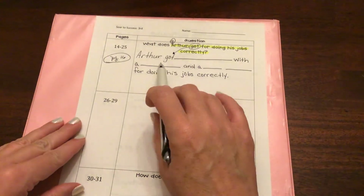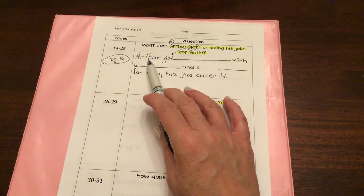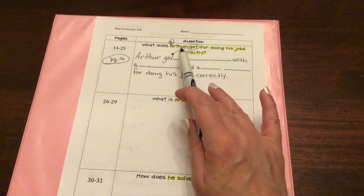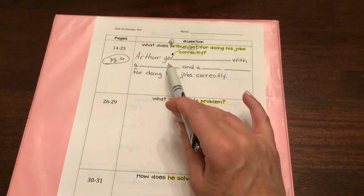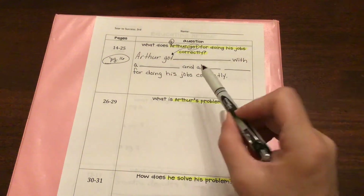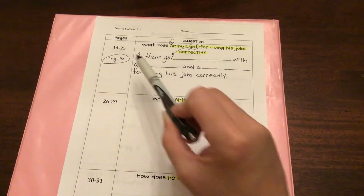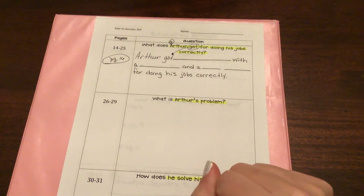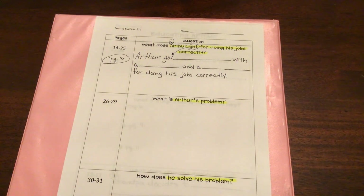I do want you to practice typing this out in your document. It might take you a minute or so, but we need to get in the habit of restating part of our question and composing our answer. Practice typing your answer out and going back to page 16 in the video if you need to. That's where we're going to stop today. We will finish our story tomorrow and see how it concludes. Thanks a bunch!